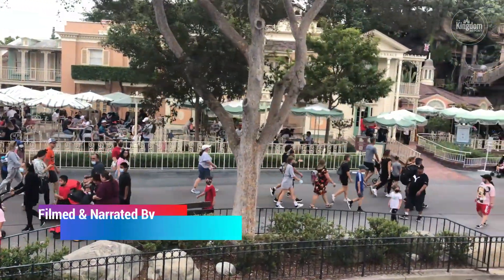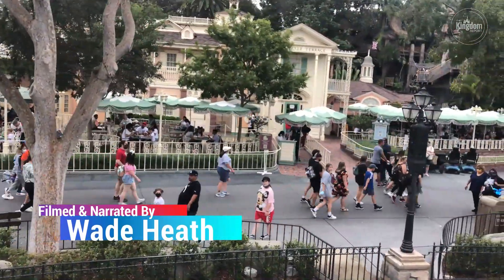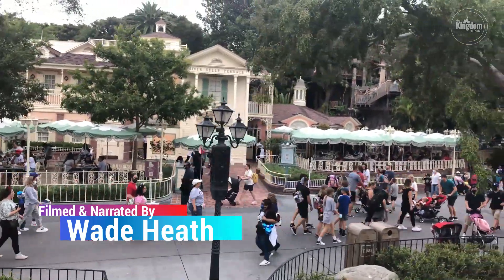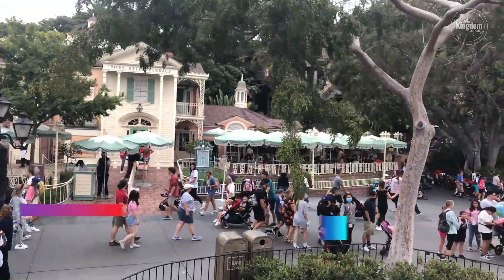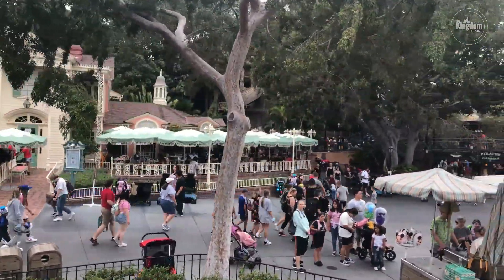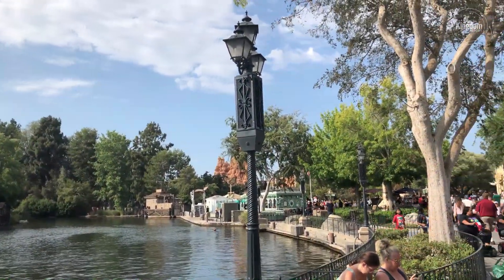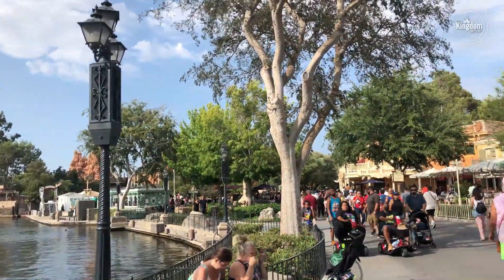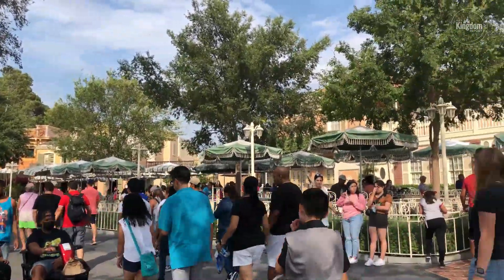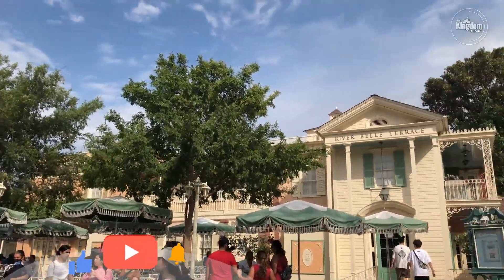Wait for the Kingdom Report with you once again, covering all the latest dining options at the Disneyland Resort. And today we are headed to River Bell Terrace. Dine on delectable down-home cooking with delicious dishes and beverages. You can sit down to a leisurely lunch or dinner while enjoying riverfront views at this iconic Disneyland Park eatery. Located in the heart of Frontierland, River Bell Terrace has remained a fan-favorite for generations and provides memorable meals that delight all ages.